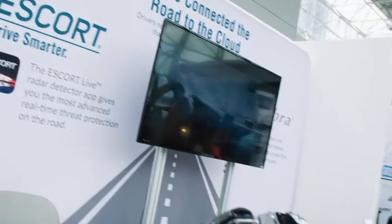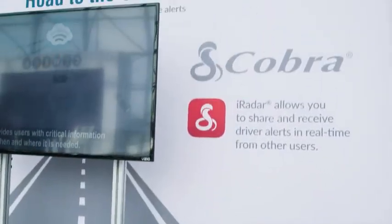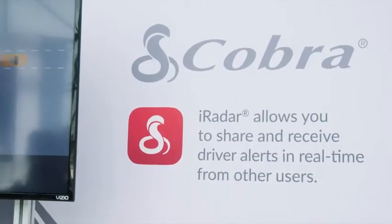Today we're announcing that this month we are connecting two of our best brands — both the Escort radar detector brand and the Cobra CB dash camera and radar detector brand. We are connecting all of our users together to share data with each other.